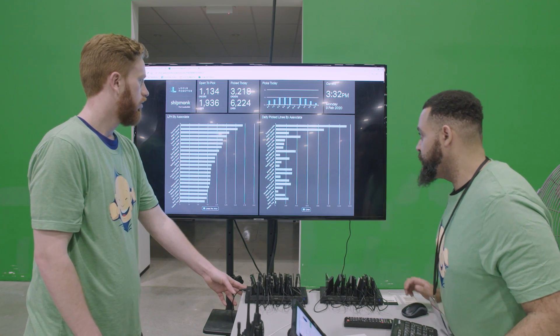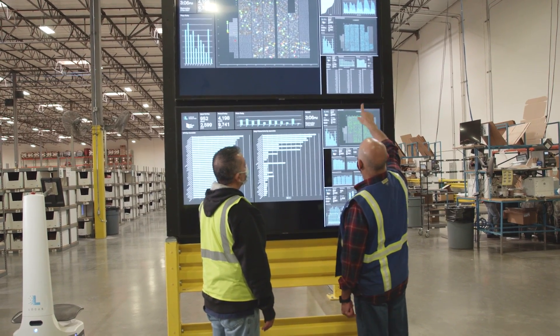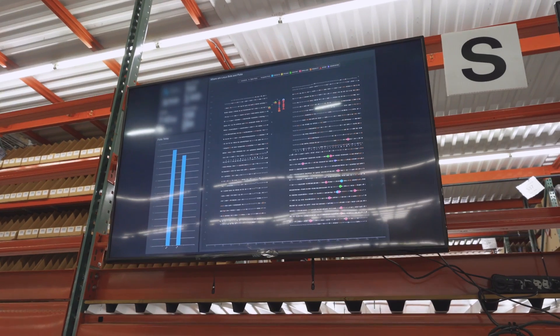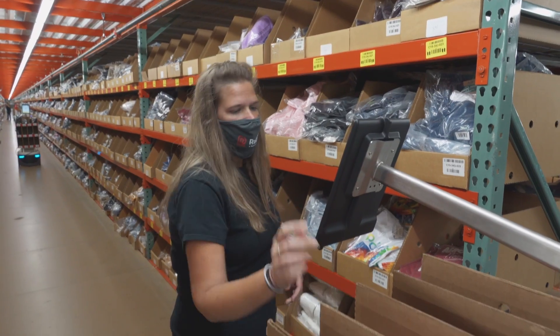Locus dashboards are a really good tool for our managers because we can clearly see what is happening on the floor in real time, and it helps us improve our productivity during the day. Supervisors and managers are able to walk up to the dashboard and look at productivity at the individual level and the group level. We can see the number of robots, the number of pickers, the picks taking place every hour, how many units we've pushed to the robots, how our throughput is looking, and whether we are on pace to hit our goals for the day.